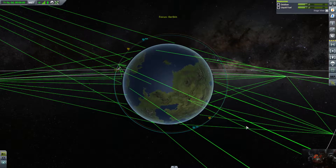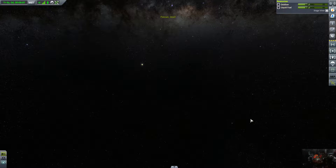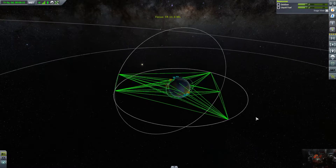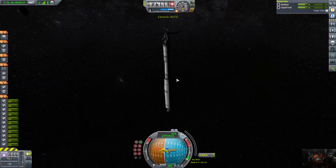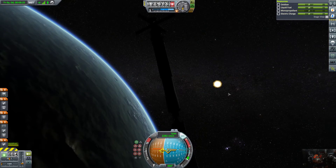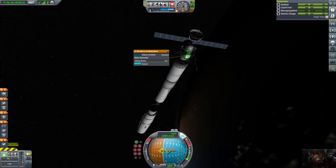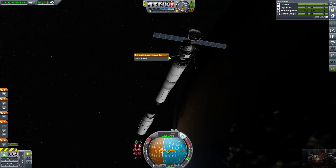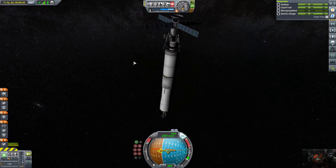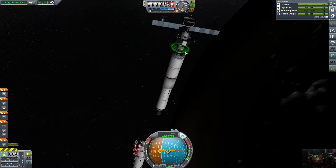Oh crap — that moment when you hit the wrong button. I hit backspace instead of enter, so I have to hit Tab until I find our ship again. There it is. We're going to close that off, hit space — we should separate. Perfect. Now let's open the bay doors and test all our stuff.